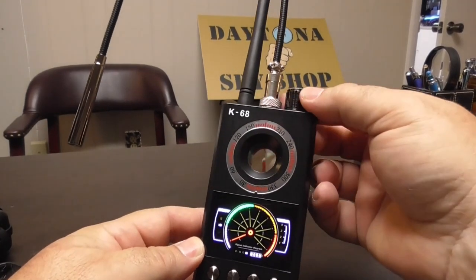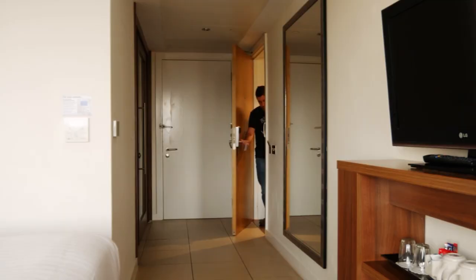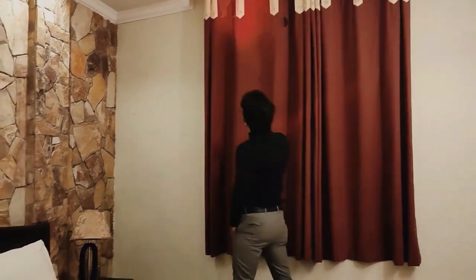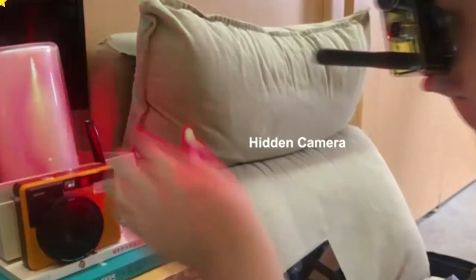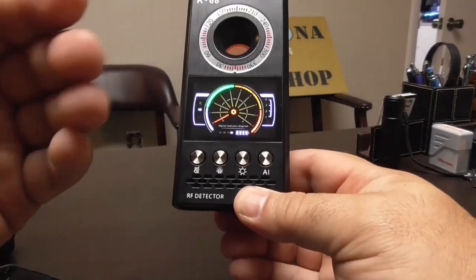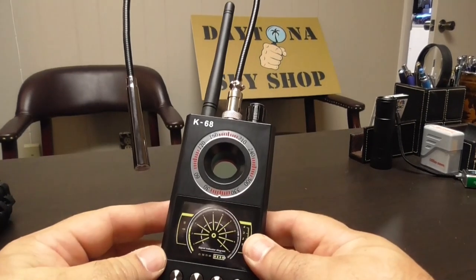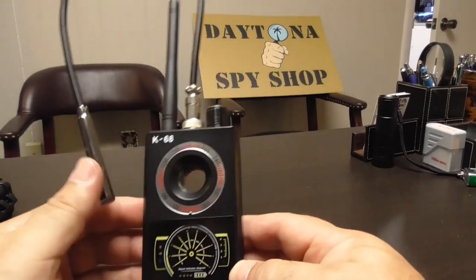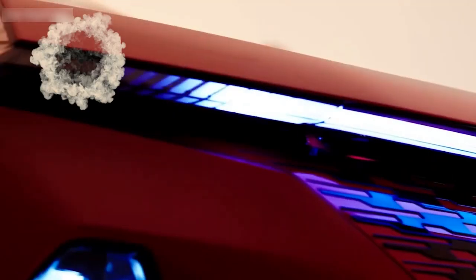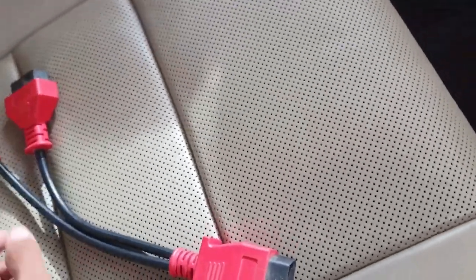Portable and efficient, this tool is a must-have for ensuring privacy on the go — ideal for professionals, travelers, and anyone concerned about privacy. From scanning for concealed cameras in hotel rooms and private residences, to detecting hidden microphones in offices, or locating GPS trackers on vehicles, this device has you covered. It's not just an essential tool — it's a perfect tech gift for the privacy-conscious.